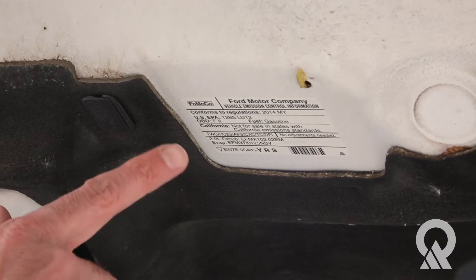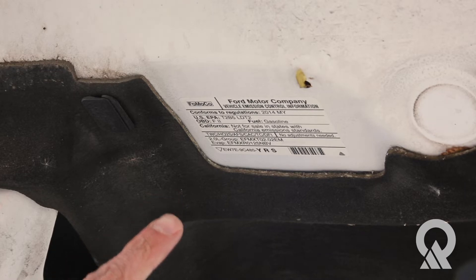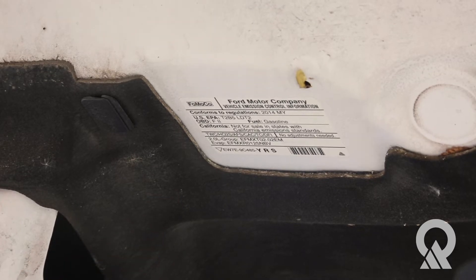Under your hood you'll find a vehicle emission control information badge, sometimes referred to as an underhood ID, and it's going to tell you what this car is certified to.